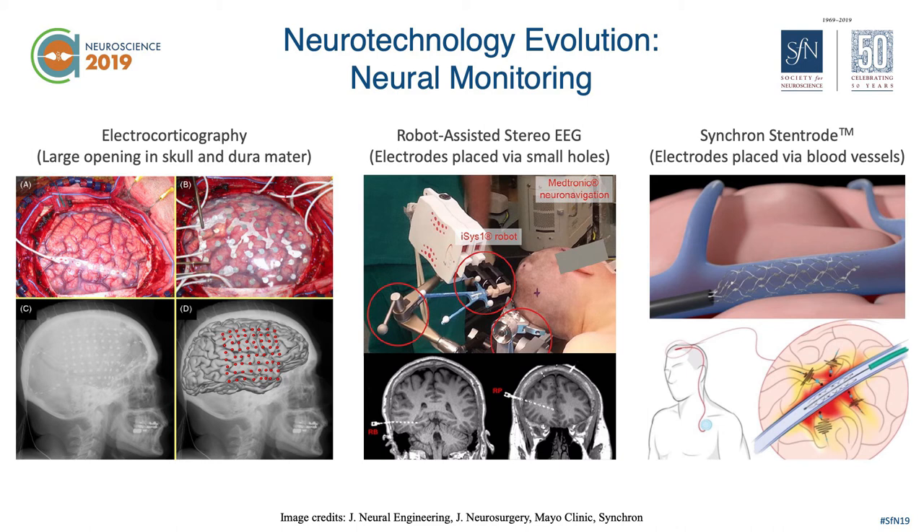A more modern approach, however, is to eliminate that large skull flap and instead use a robot and a very small drill to place needle electrodes through small openings in the skull, providing that same access to monitoring brain activity — but now through a minimally invasive procedure. If it were up to me, I would certainly rather have a small drill and a robot guiding the electrodes than having half of my skull removed. I would certainly choose option two.